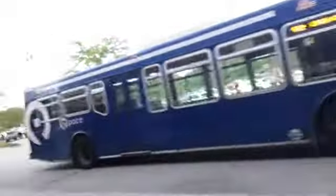Look, here comes the Pace bus. This is actually a Pace bus stop right here, so that's why it went by. And wow, that is so loud.